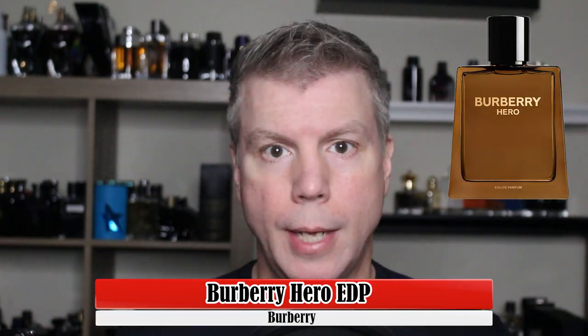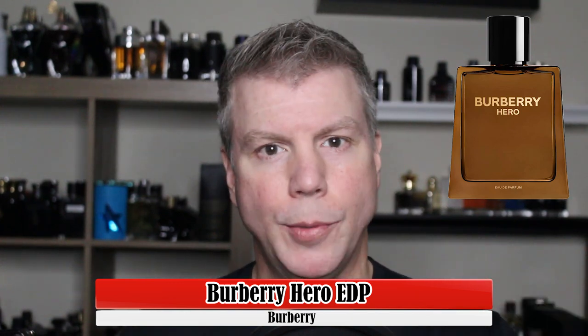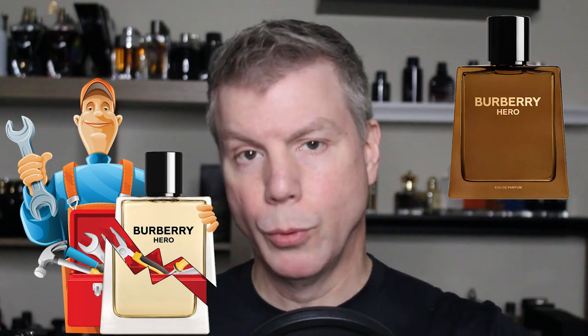Welcome back, everyone. Hope you're having a great day so far. Happy that you took some time out of your busy day to check out this video — my first impressions of Burberry Hero, the Eau de Parfum. Often when we talk about fragrance lines and flankers, sometimes we think about the Eau de Parfum as being the improved version, or rather that they fixed all that was wrong with the original Eau de Toilette fragrance. I do think that is the case here with Hero the Eau de Toilette.